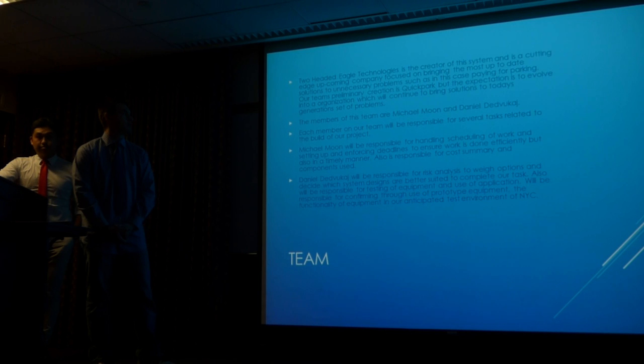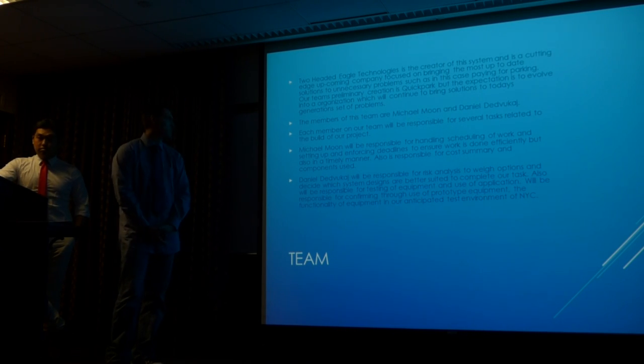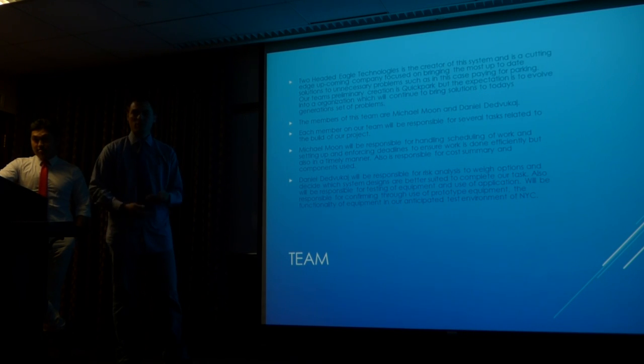The members of our team are Michael Mullen and myself, Daniel LePouquet. Each member was responsible for several tasks. Michael was responsible for the scheduling of our work — he made sure we reached our deadlines, accomplished our goals efficiently. Not only did we get it done in time, but we did it efficiently and solved the problems we were looking to get solved.